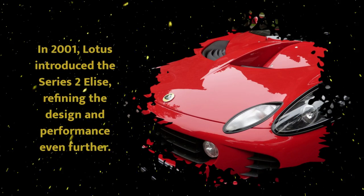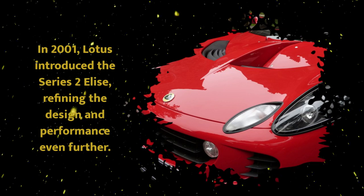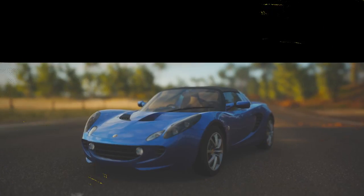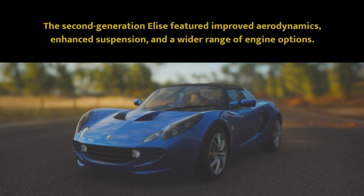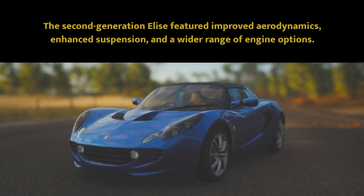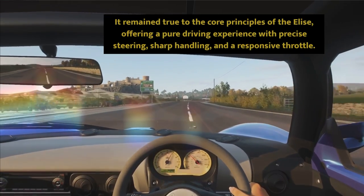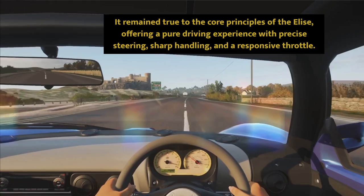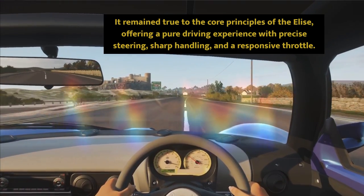In 2001, Lotus introduced the Series 2 Elise, refining the design and performance even further. The second generation Elise featured improved aerodynamics, enhanced suspension and a wider range of engine options. It remained true to the core principles of the Elise, offering a pure driving experience with precise steering, sharp handling and a responsive throttle.